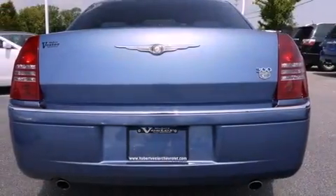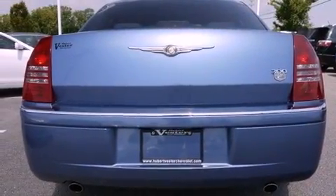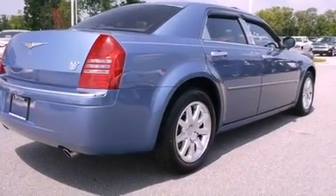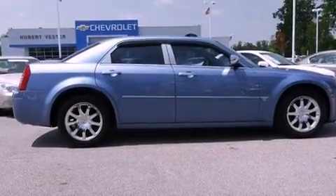Its top features include power-adjustable driver pedals, memory settings for the driver's seat positions so you can recall your favorite position with the push of one button, cruise control, a premium audio system, and leather seats.